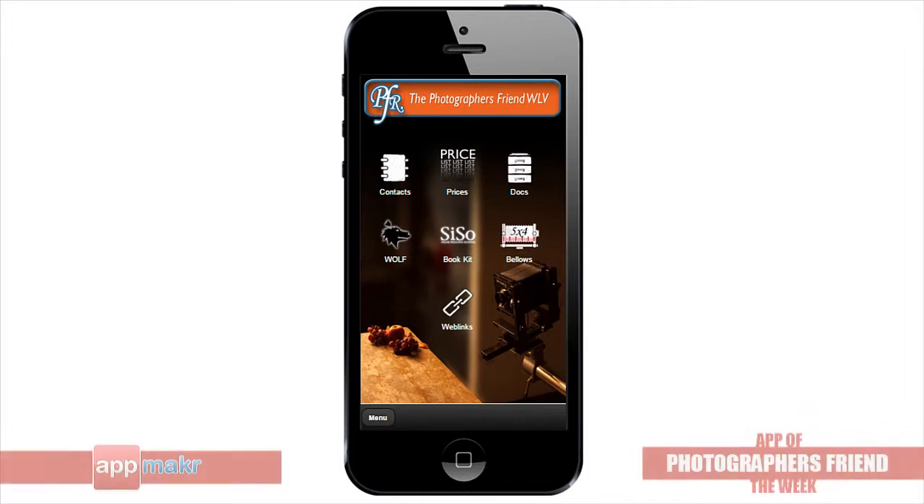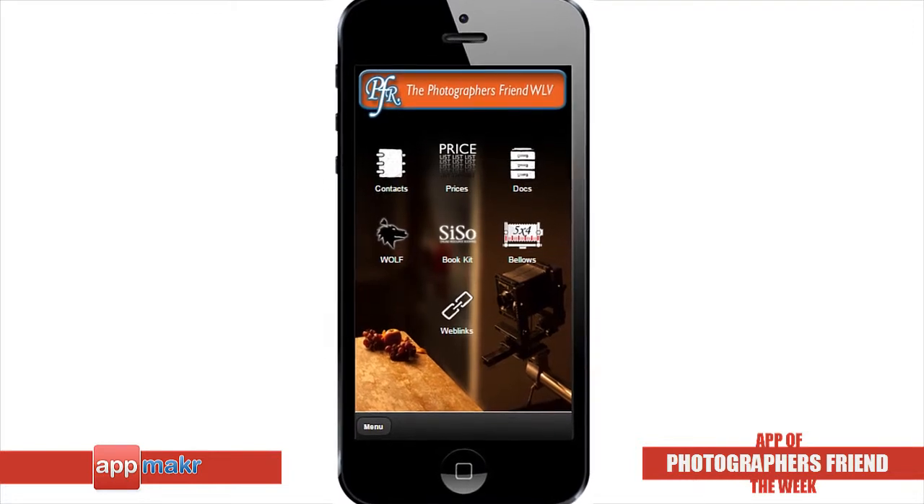Photographer's Friend WLV is a companion app designed exclusively for students studying Bachelors of Arts in Photography at the University of Wolverhampton, England.